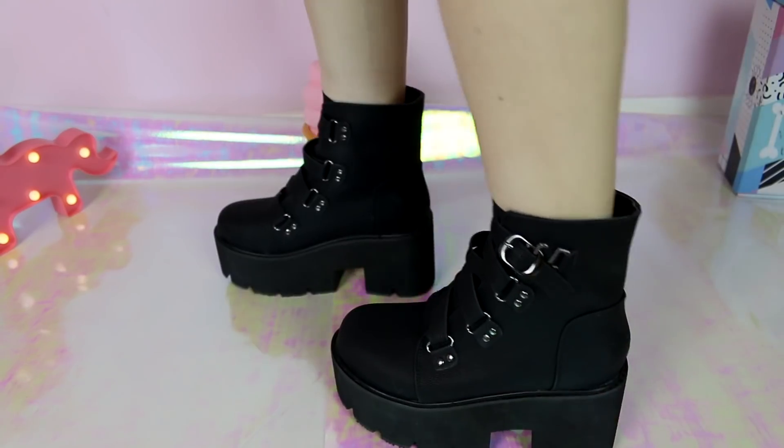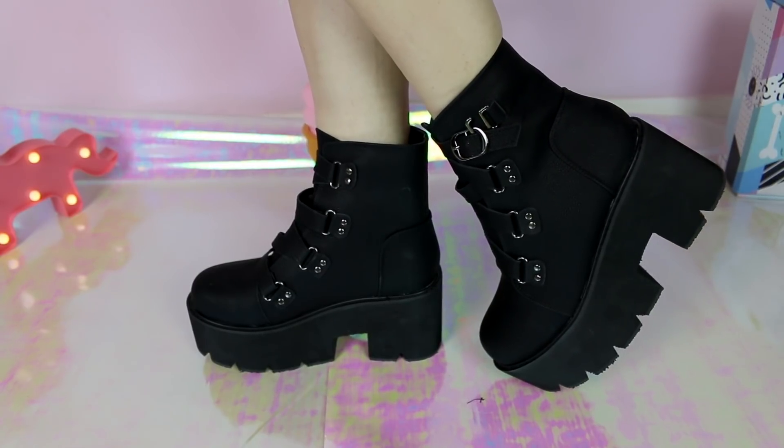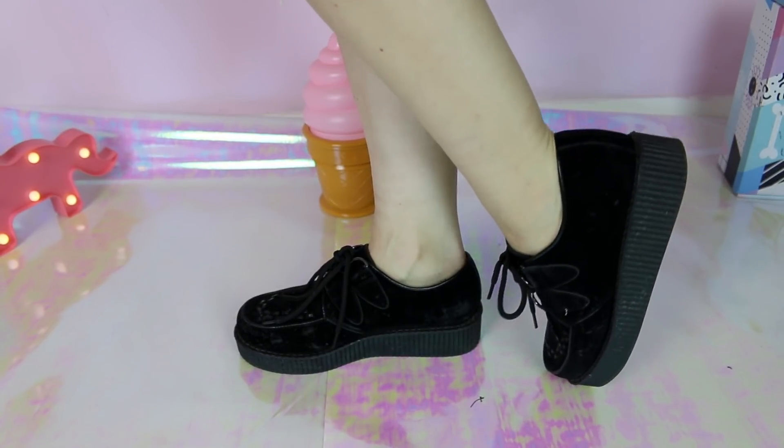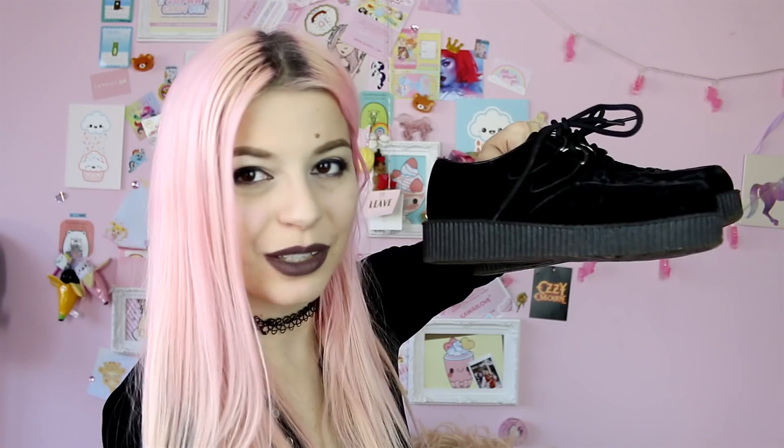Now I'm going to show you my platforms. I've got these — they are so aesthetic, quite goth-looking. I can imagine them with stockings and a faux leather skirt. They're new, I got them yesterday. They're so big and chunky but actually quite light. Then I have my creepers that you've seen many times on this channel — almost flats, just a little bit of platform. They're so comfortable. I need more creepers but the high platform ones are so expensive.